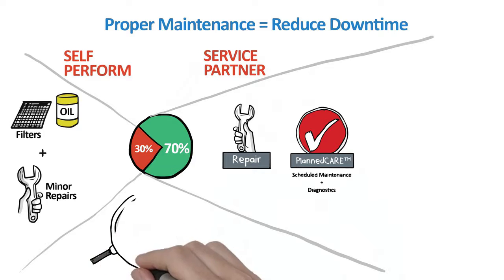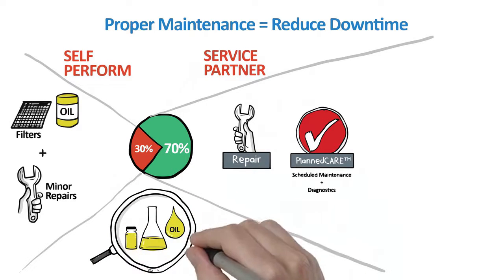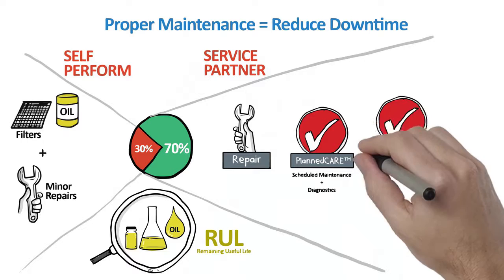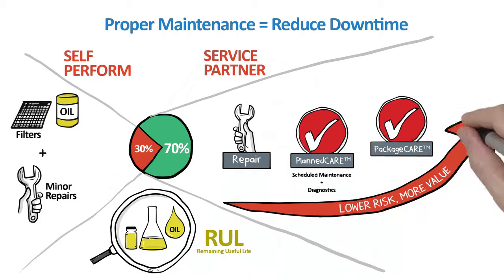With Ingersoll RAND's remaining useful life analytics, users can be assured of never changing the lubricant too early or too late, taking predictive to a new level: condition-based maintenance. To completely offload the risk associated with owning compressed air equipment, Ingersoll RAND offers Package CARE — a complete risk transfer agreement where assets are managed and all risk is assumed by Ingersoll RAND for a fixed price over the life of the agreement.